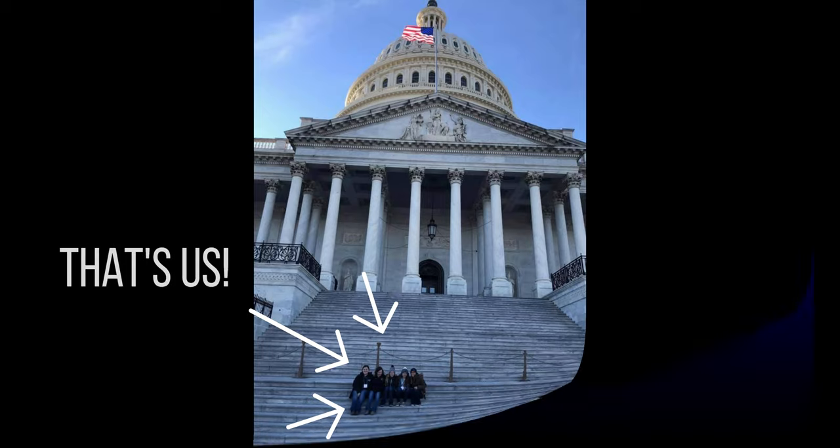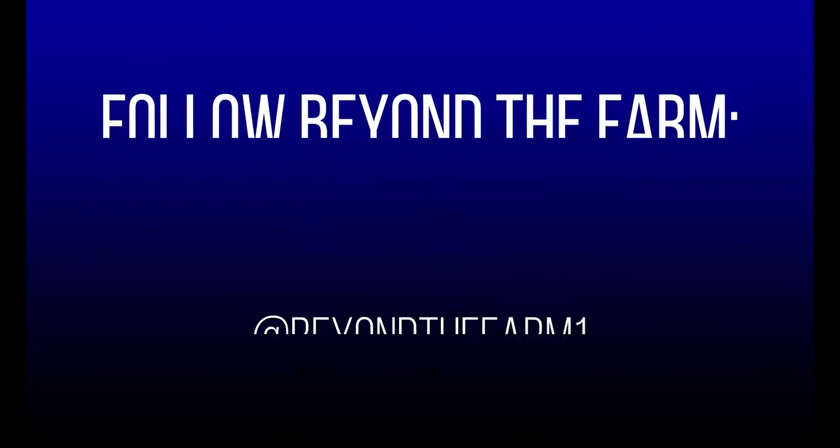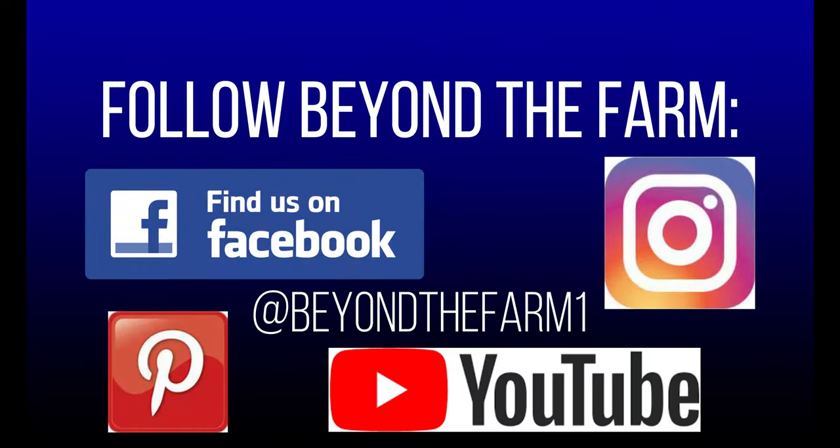For more information, visit agcareers.com, as well as following Beyond the Farm on Facebook, Instagram, and YouTube. Thank you.